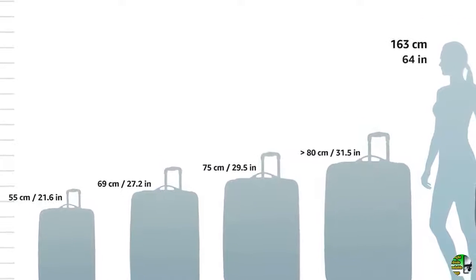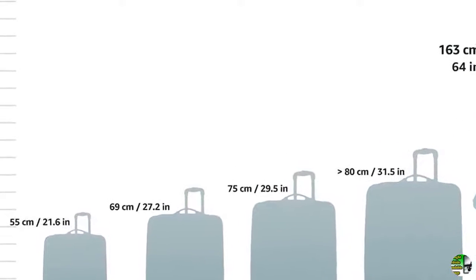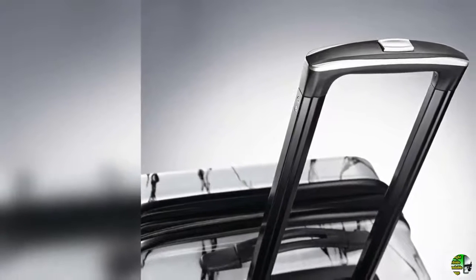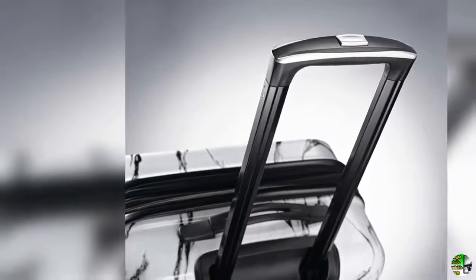2. Packing dimensions: 20 inches by 14 inches by 9 inches. Overall dimensions: 22 inches by 15 by 9.5 inches. Weight: 8.2 pounds.